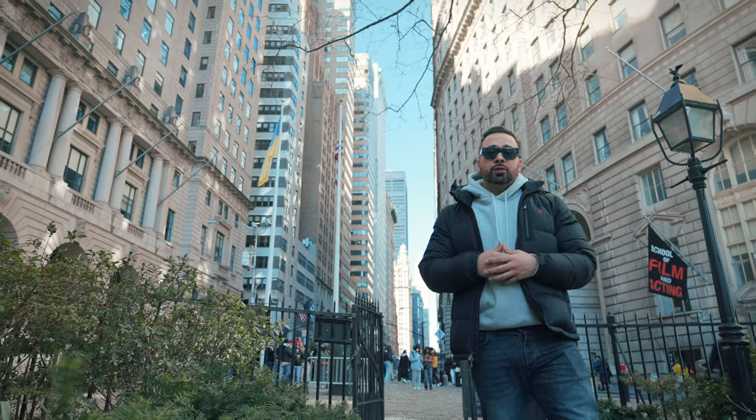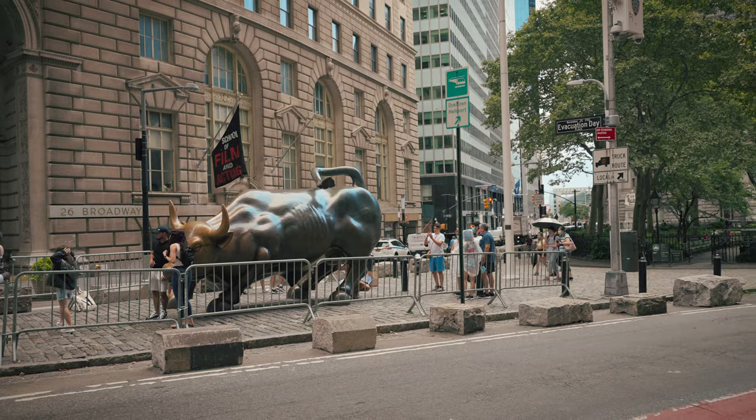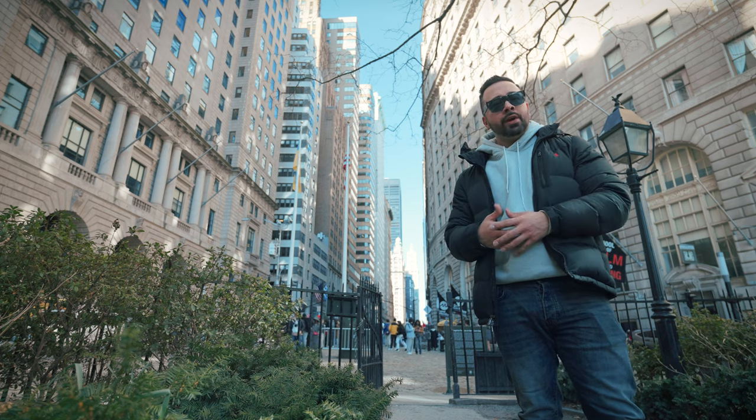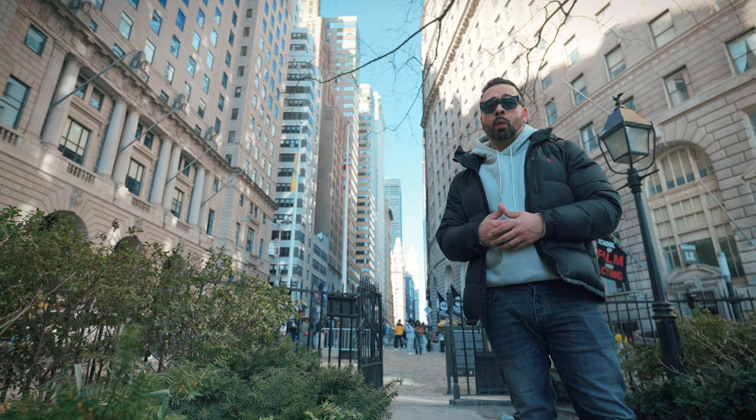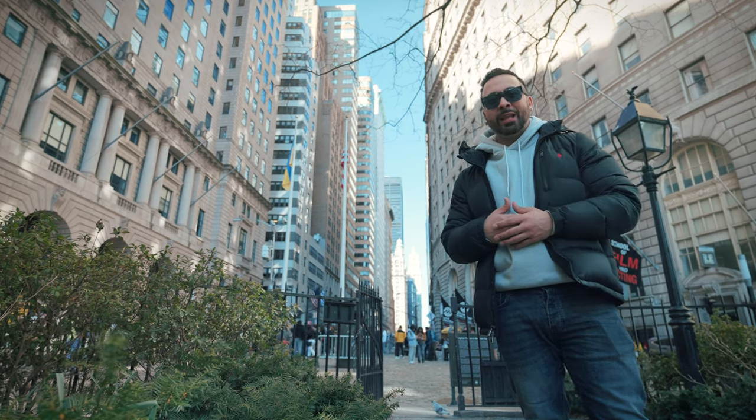There is no doubt that the Financial District is one of the greatest neighborhoods in NYC. On any given day, you can people-watch and see thousands of locals, tourists, and finance bros walk the streets that were once quiet, English, and Dutch. Peace and blessings.